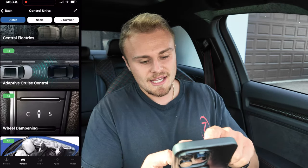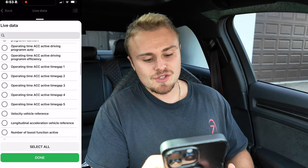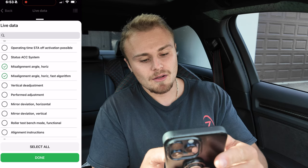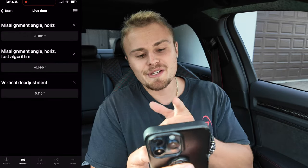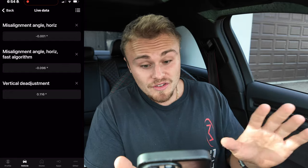Is it between the parameters of negative 0.8 and positive 0.8 degrees? The way we find that is by clicking on here, scrolling down to module 13 which is adaptive cruise control, and going to live data. You want to scroll down to where it says misalignment angle, horizontal misalignment angle, horizontal fast algorithm, and vertical de-adjustment — this gives us the vertical and horizontal axes of our module. Click done and as you can see it has now pre-loaded my angle of misalignment, and it is all within the degree of negative 0.8 and positive 0.8. To get a real reading of your misalignment angle you'd need to drive the car for 20 minutes with adaptive cruise control actually working, then come back and look.